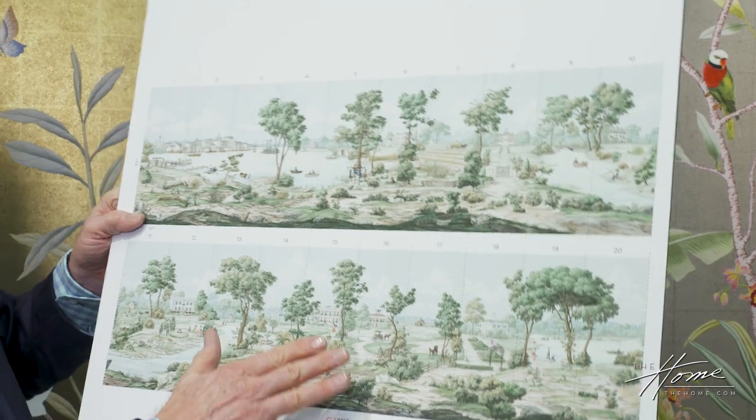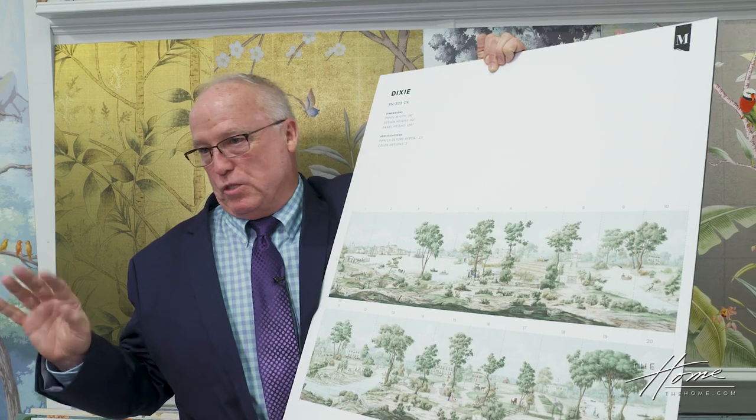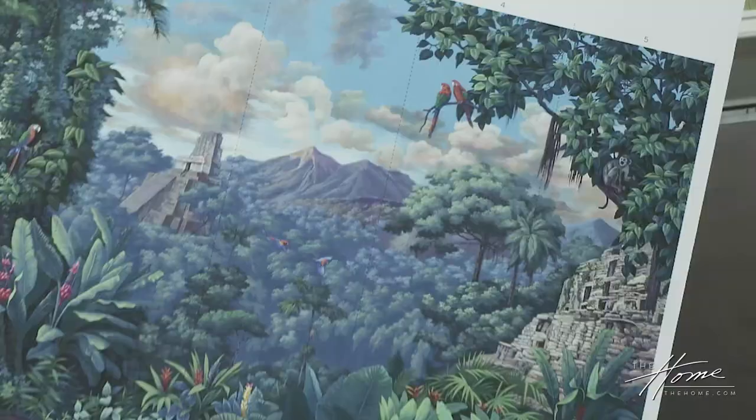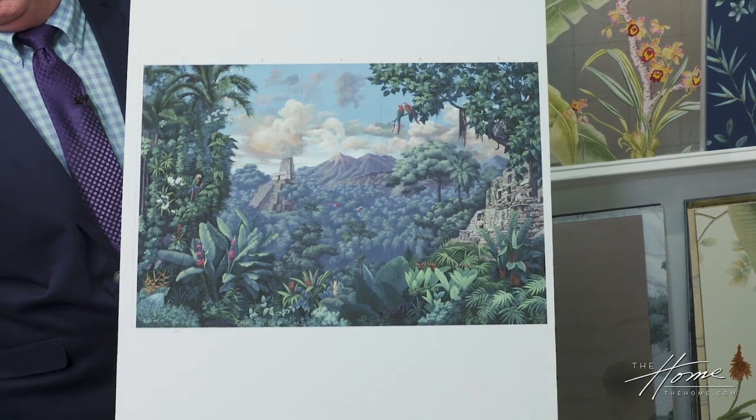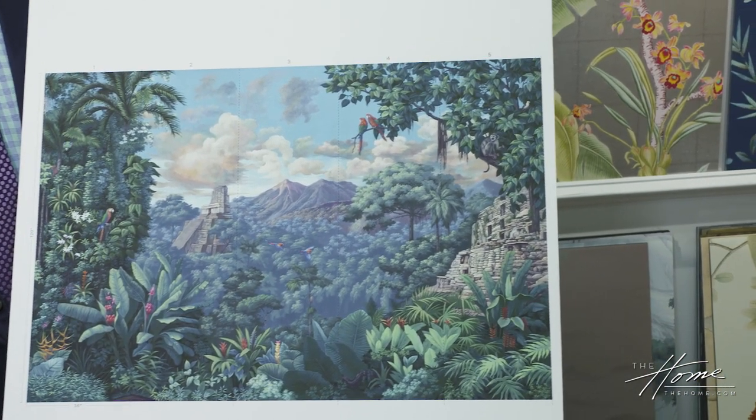All of them could be done as sepia or a monochromatic grisaille — we call it gray. So they can actually be updated into more modern interiors, and I think people are responding well to it because you change your environment, you change the whole look. It's not just a color, a shade of blue or a green this year. We don't follow trends. This stuff will be around for hundreds of years. It always has been.